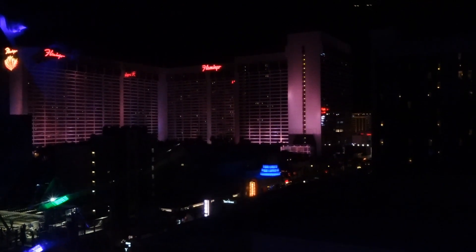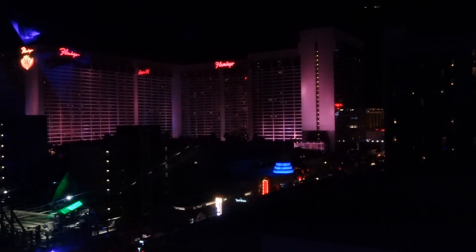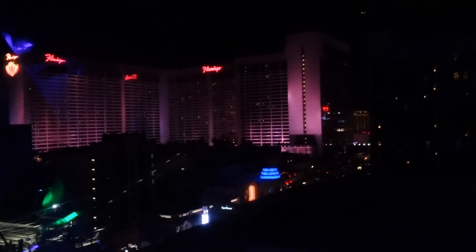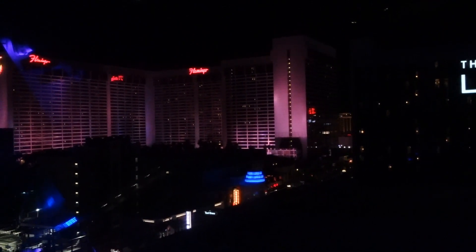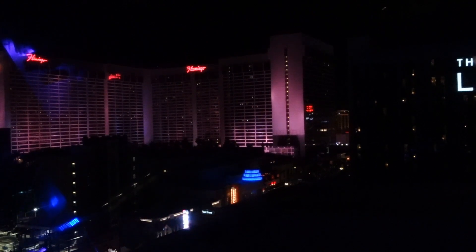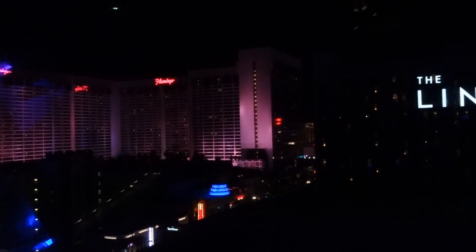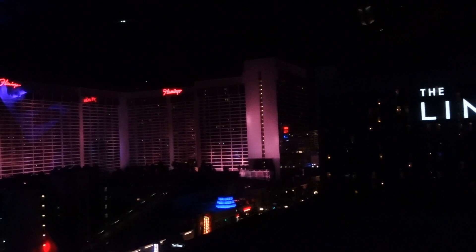By buying the tickets ahead of time online we saved ourselves at least 30 minutes at the ticket window. If you ride the High Roller here in Las Vegas, I advise getting those tickets in advance — book your tickets today. They have anytime tickets where you can ride during the day, but we chose to ride at night because that's when you get the best views.